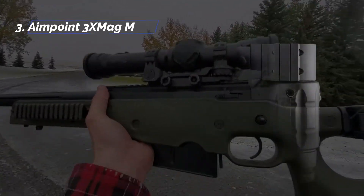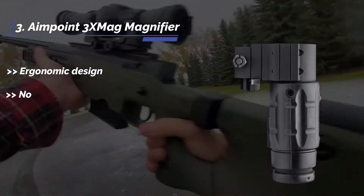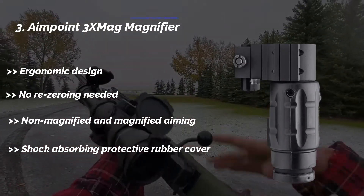The third product is the Aimpoint 3X Mag magnifier. It features an ergonomic design, no re-zeroing needed, supports both non-magnified and magnified aiming, and includes a shock-absorbing protective rubber cover.